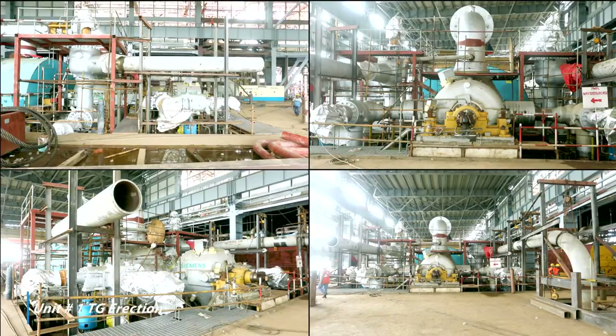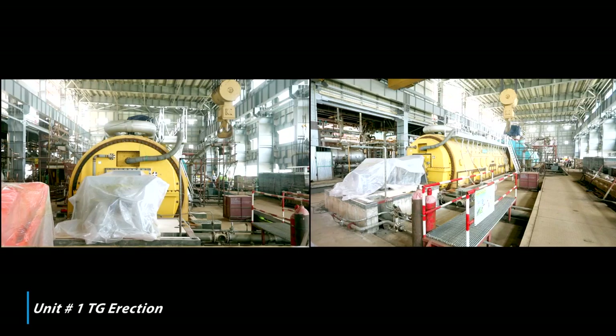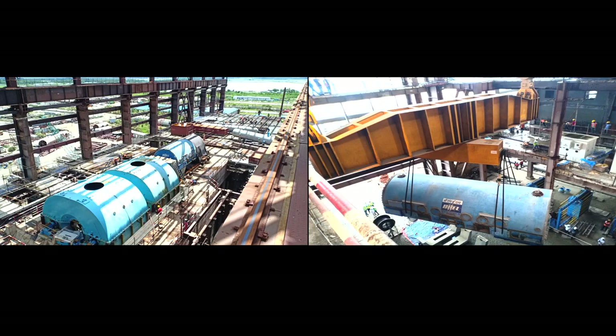Turbine oil flushing in progress. Unit number one condenser works completed. Unit number two turbine stator erection completed, condenser erection in progress.